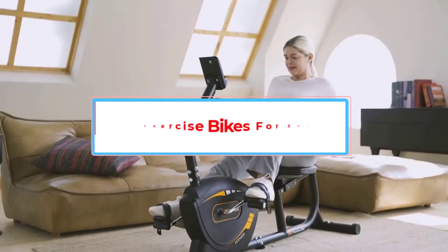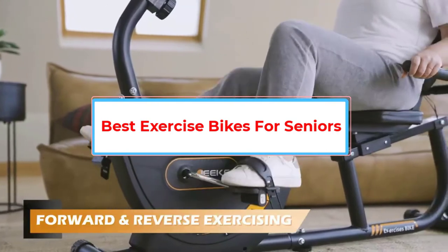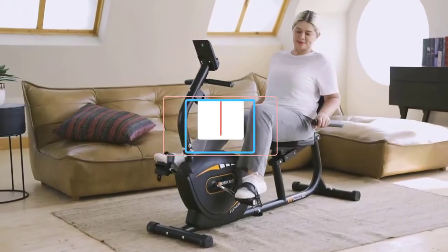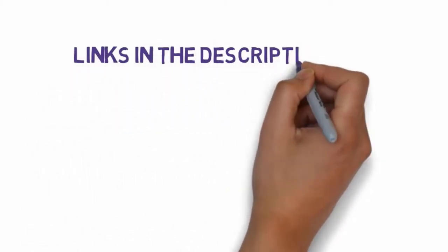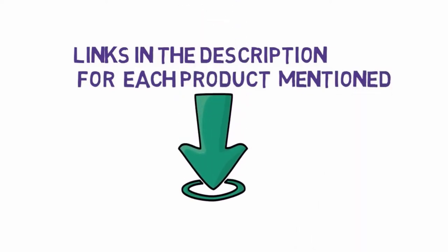Are you looking for the best exercise bikes for seniors? In this video we will look at five of the best exercise bikes on the market. We have included links in the description so make sure you check those out to see which one is in your budget range.